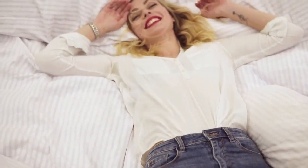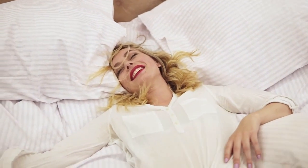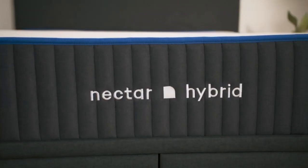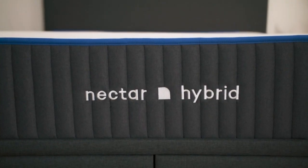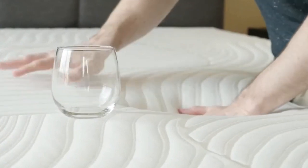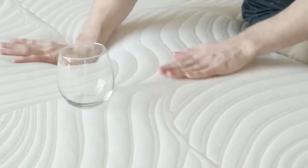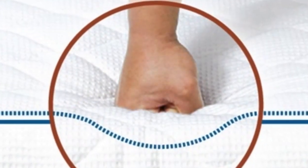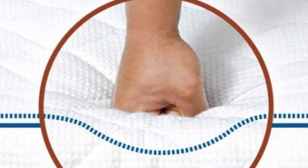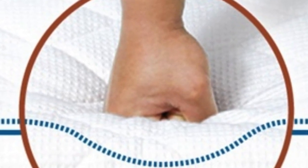Back sleepers weighing less than 130 pounds also found it comfortable and received cushioning for their lumbar area without sinking excessively. Cooling was a standout feature for the Premier, but it performed well in other categories as well. We highly recommend this pick for couples who value motion isolation. The mattress foam construction absorbed nearly all movement and noise during our tests, so you should notice little to no sleep disturbances when your partner switches positions or gets up at night.